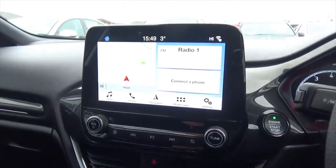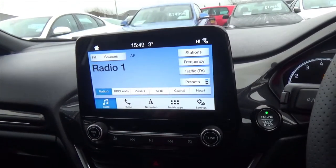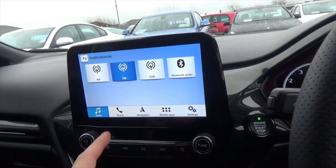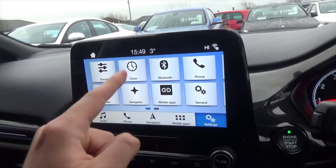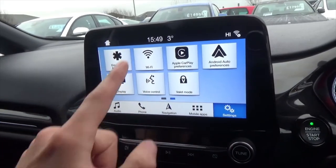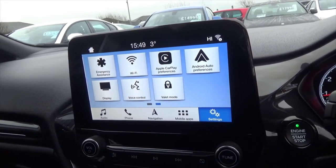You've got the latest system with a lovely 8-inch touchscreen, satellite navigation, and full DAB radio. There's Bluetooth phone with music streaming, mobile apps, and your settings covering sound, clocks, Bluetooth, phone, radio navigation, and mobile apps. You've also got Wi-Fi, display, voice control, as well as Apple CarPlay and Android Auto.